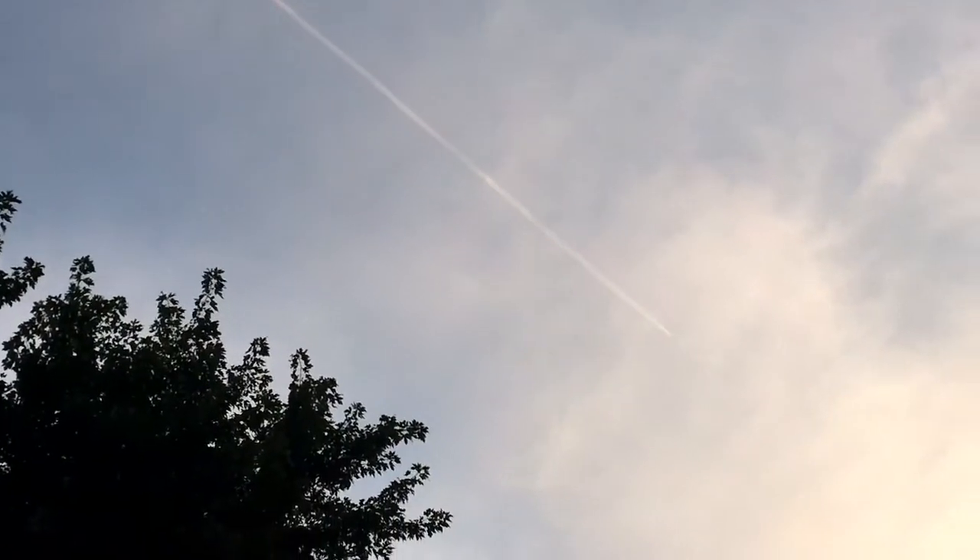Look at this. Still think they're chemtrails? Made by man? See? That's not normal. I mean, it's not your average plane. Look what it's doing.